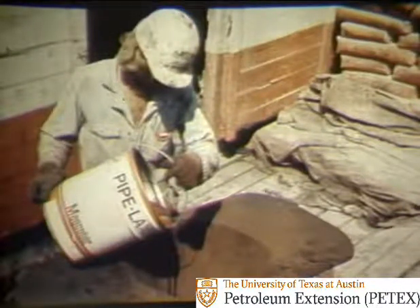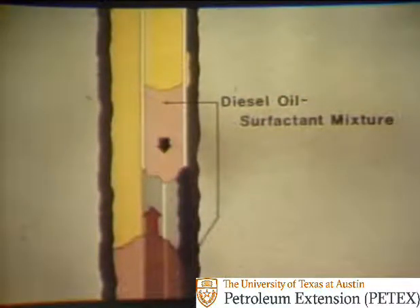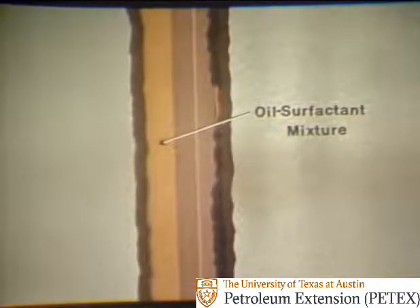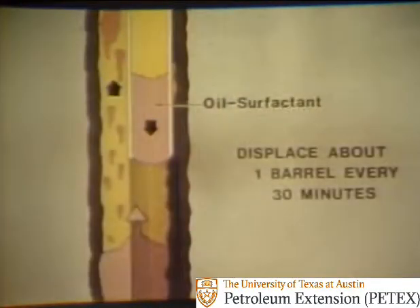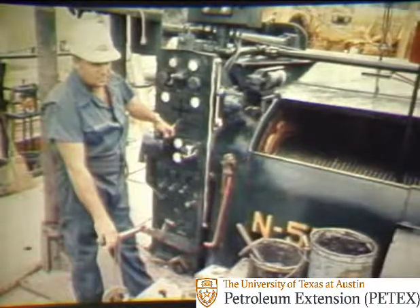Enough of the mixture is made up to completely cover the stuck portion of the collars plus a few barrels more. The diesel oil-surfactant mixture is pumped down the drill stem and up into the annular space between the drill collars and wall of the hole to the stuck point. After the oil-surfactant mixture is placed around the stuck collars, pumping is stopped for about 30 minutes. This gives the mixture time to work. After waiting, the pump is started and about one barrel of the mixture is displaced out of the inside of the drill stem to keep the collars covered. This is done every 30 minutes or so. Meantime, the driller torques and works the drill stem. Usually, the collars come free in compression — that is, when the driller slacks off and weight is set down on the drill stem.